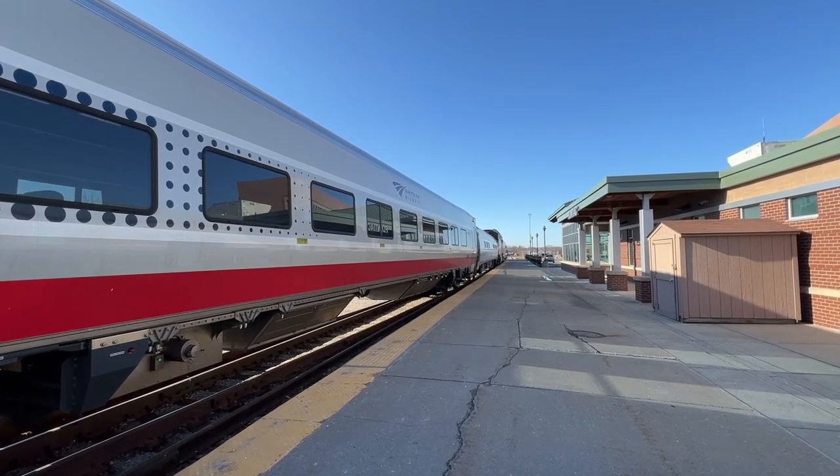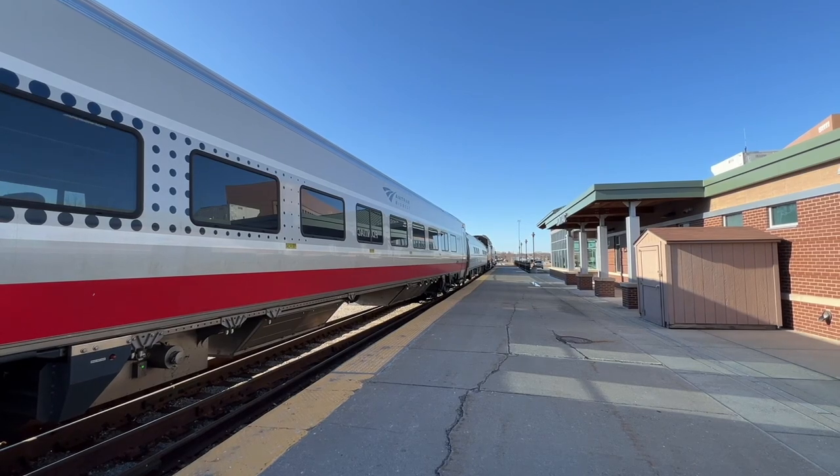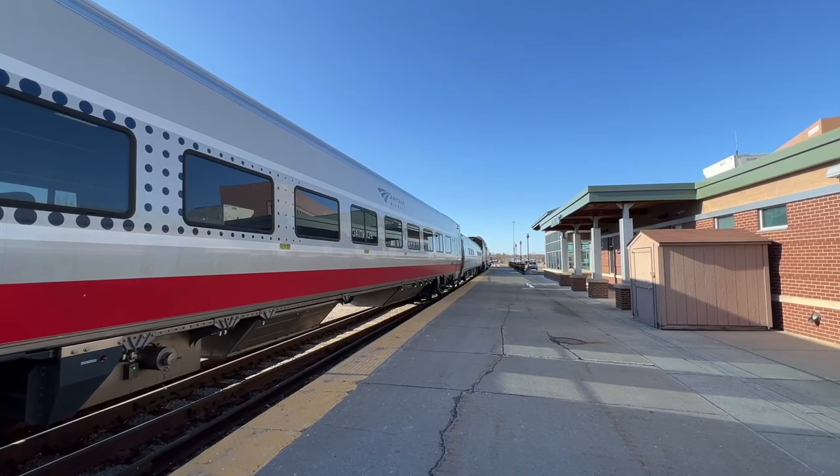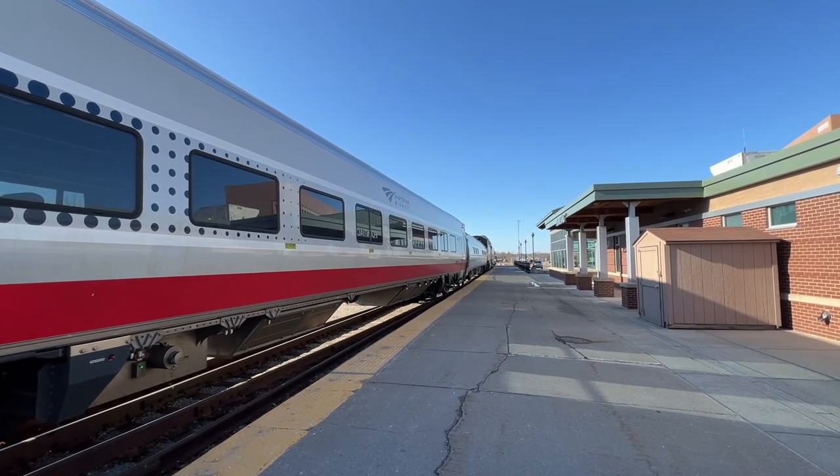Obviously, this was going to become a chase, but red traffic lights plagued our journey to Pontiac, so no chance of beating him to the station. Also on the hunt today with me were two friends of mine: Lake State Railfan and Train Talk Productions.